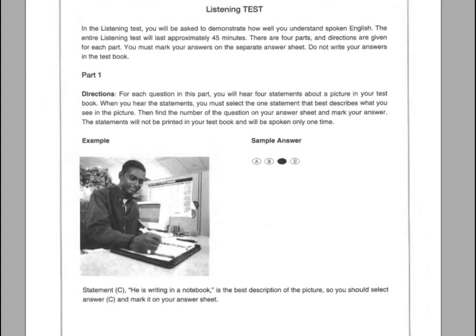Actual Test 1. Listening Test. In the listening test, you will be asked to demonstrate how well you understand spoken English. The entire listening test will last approximately 45 minutes. There are four parts, and directions are given for each part. You must mark your answers on the separate answer sheet. Do not write your answers in the test book.